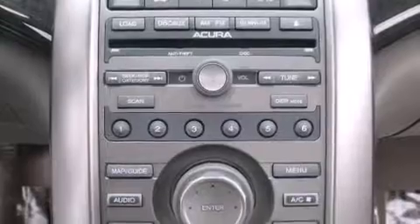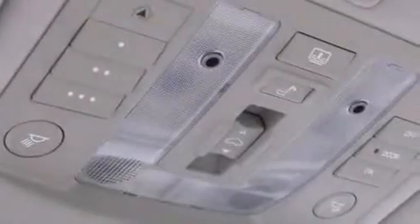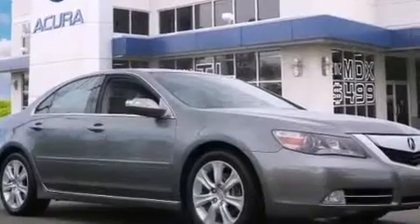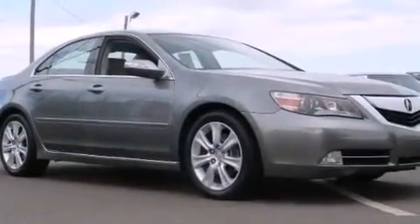The following features are also included: memory settings for the driver's seat positions so you can recall your favorite position with the push of one button, dual-power seats, cruise control, the Acura-Link satellite communication system, leather seats, rear sunshades, and 12-volt power outlets.